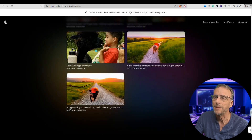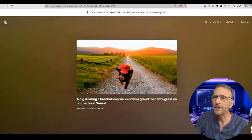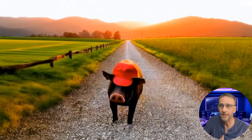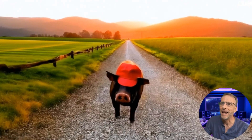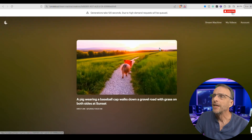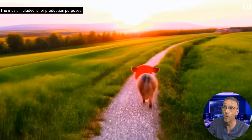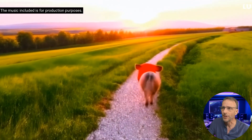Let me start from the bottom up. This first one was strictly a text prompt — no image was used as a starting point. The prompt was: a pig wearing a baseball cap walks down a gravel road with grass on both sides at sunset. It nailed it, but for some reason the pig is walking backwards. The pig's legs are moving as expected — they're not gliding along — and the consistency and coherency with the background is stunning. Really amazing, next level stuff.